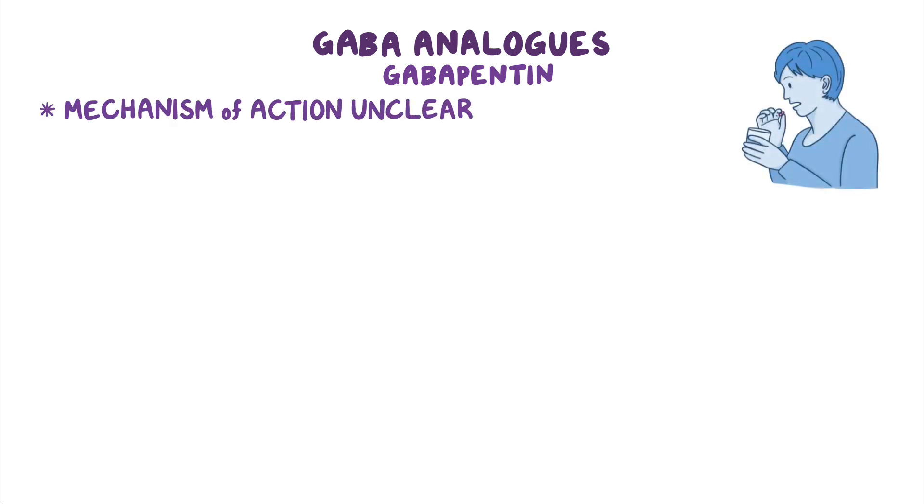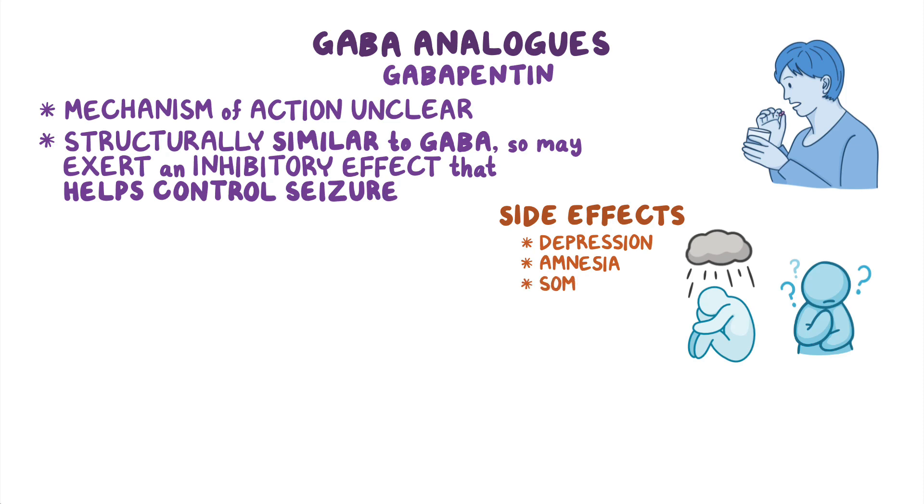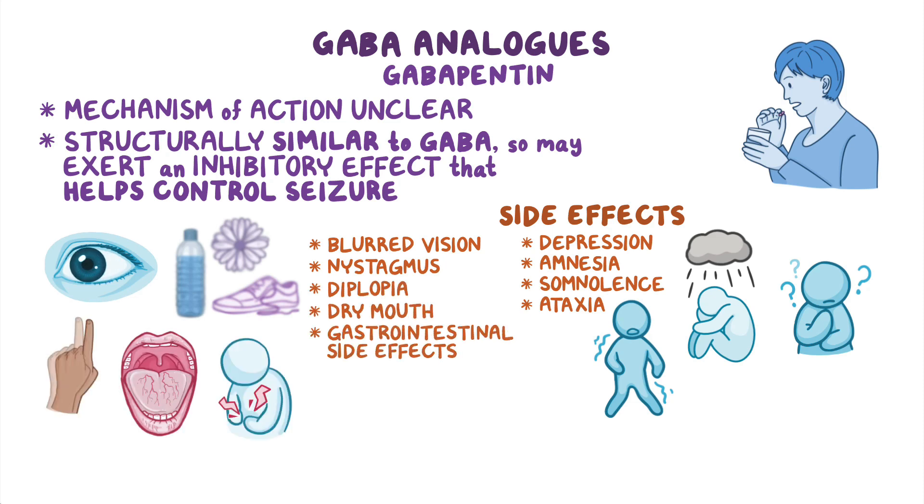The last group of anti-epileptics are GABA analogs like gabapentin, which can be administered orally. Although the exact mechanism of action is unclear, gabapentin is structurally similar to GABA, so it may exert an inhibitory effect that ultimately helps control the seizure. Unfortunately, this inhibitory effect may cause side effects like depression, amnesia, somnolence, and ataxia. Gabapentin may also cause blurred vision, nystagmus, diplopia, and dry mouth, as well as gastrointestinal side effects like increased appetite, nausea, vomiting, and diarrhea or constipation.